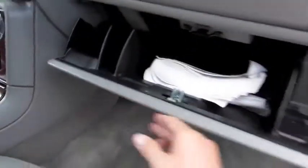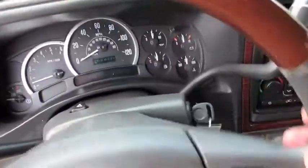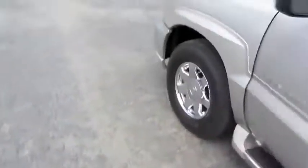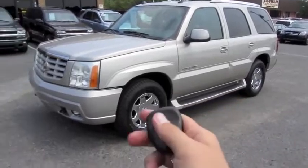Same power adjustment to the passenger seat with four-way power lumbar adjustment. And we're going to shut her down. Hope you guys enjoyed this brief look at the 2004 Cadillac Escalade. Be sure to stay tuned next time — there's a lot more where that came from. Take care, everybody.